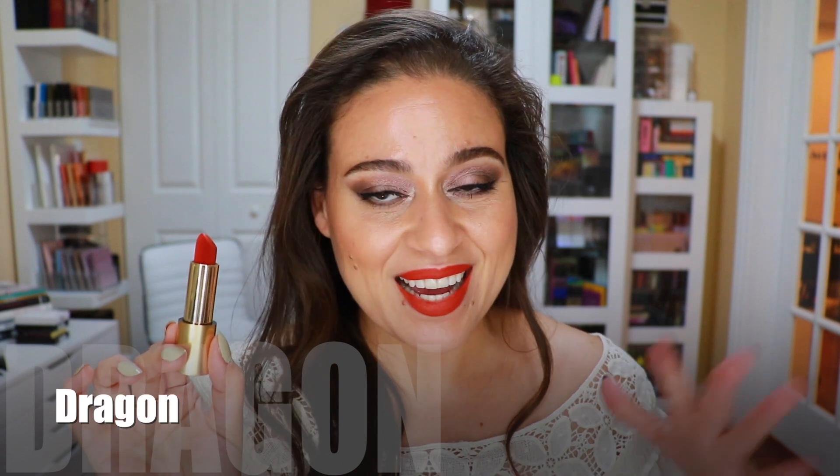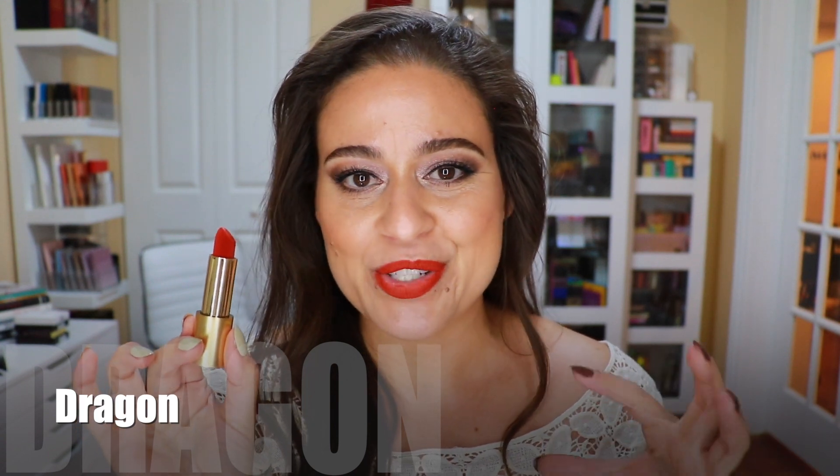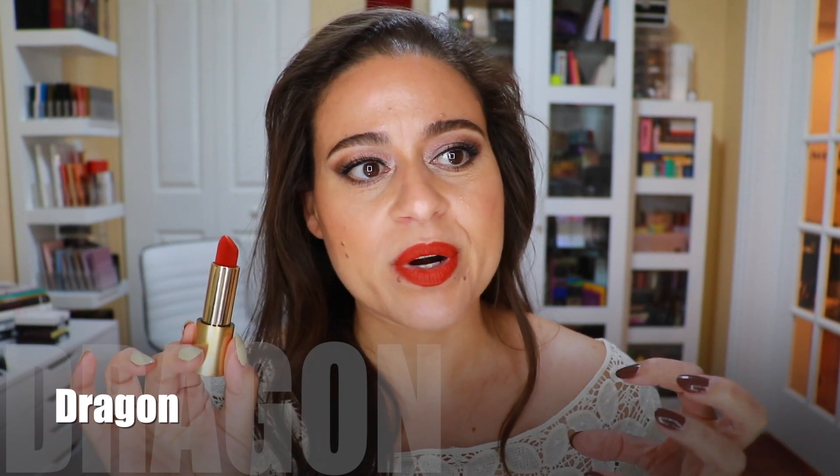Here we have Velvet Dragon. I have to admit, if I was going to pick only one of the four new shades, it was going to be this one. I love an orangey red — while I love Velvet Morning, that one has a brighter orange feel, making it more of a summertime shade. Velvet Dragon definitely has more of a fall vibe. It's just beautiful; I think it offsets the cool-tone makeup look I'm wearing today so nicely.